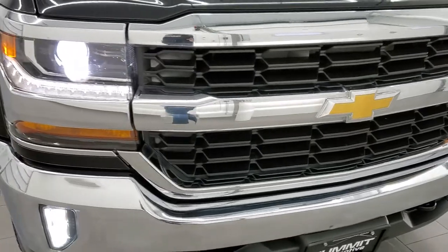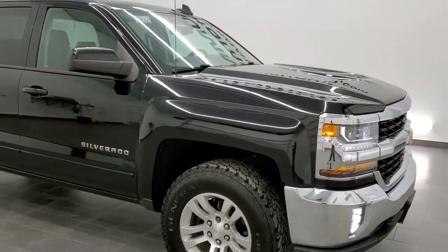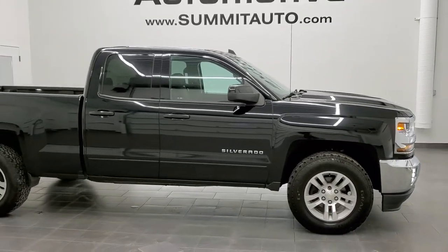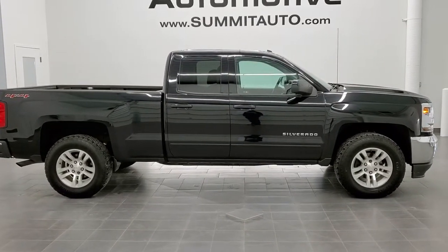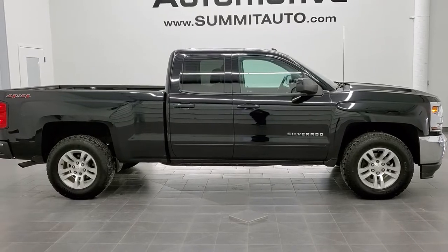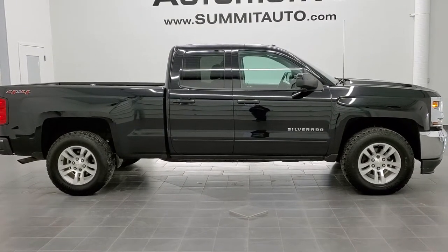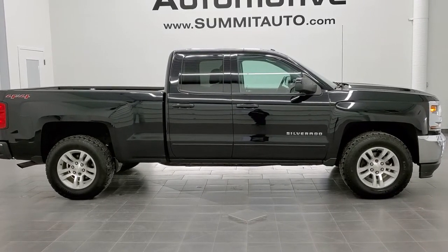I would highly recommend this truck from a quality and condition standpoint. To see more pictures of this truck or any of our other 450 new and used cars, trucks, SUVs, minivans, and more, go to our website at www.summitauto.com — full pictures and descriptions of every single vehicle from two locations, all at summitauto.com. For more HD videos, you can go to youtube.com/summitauto.